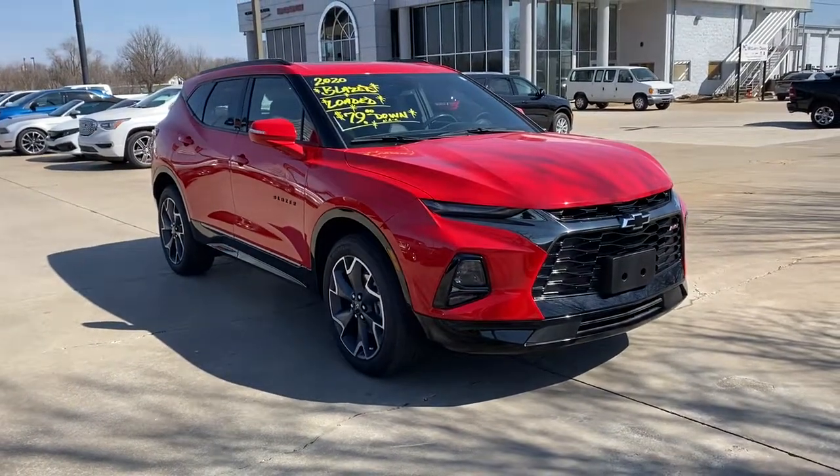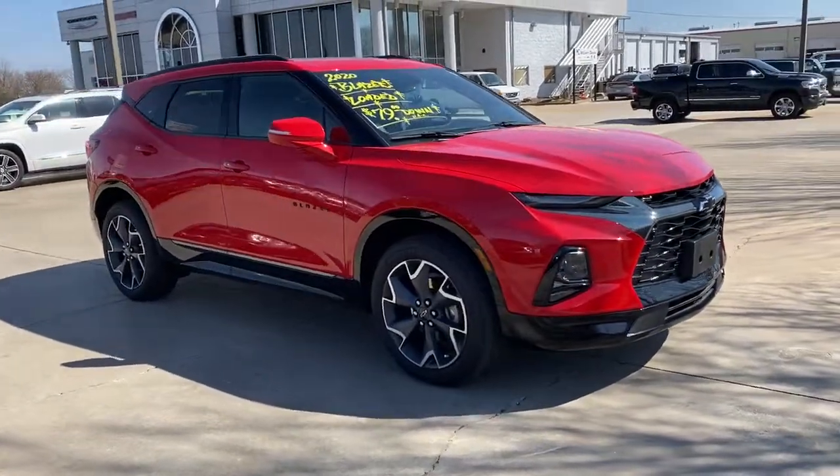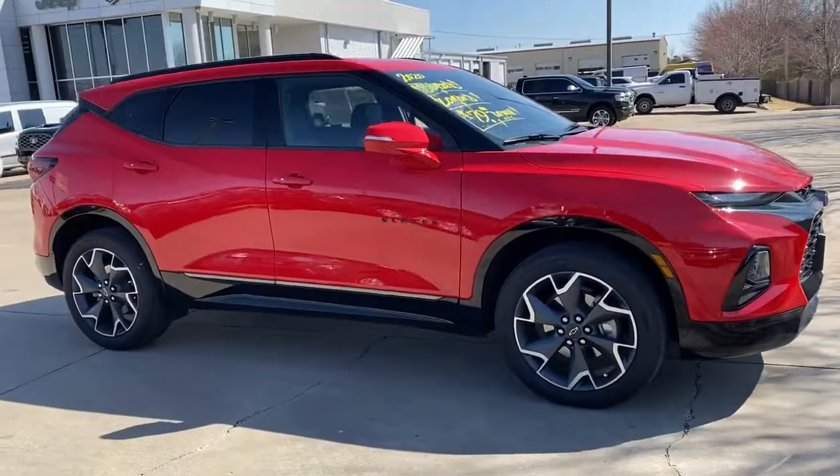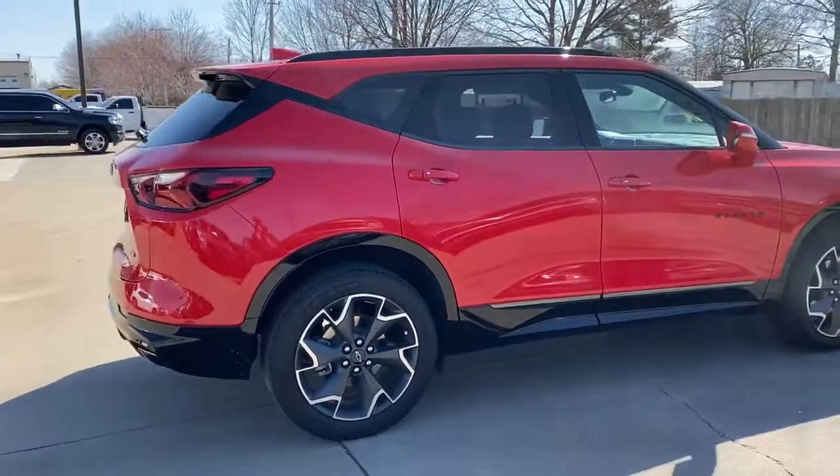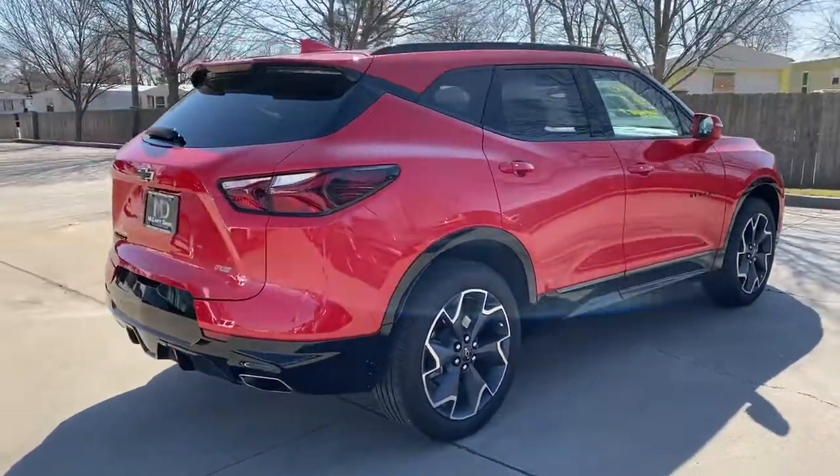Get acquainted with the 2020 Chevrolet Blazer. With less than 15,000 miles on the odometer, this vehicle stands out from the rest. Make the most of every drive when you travel in modern style and comfort.